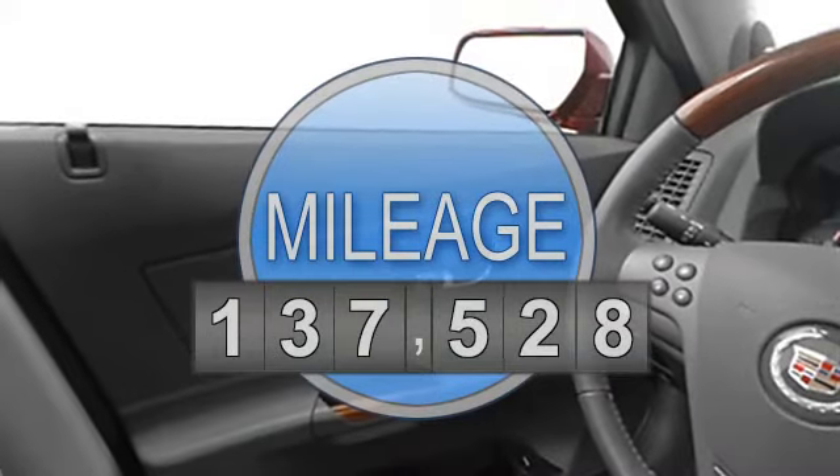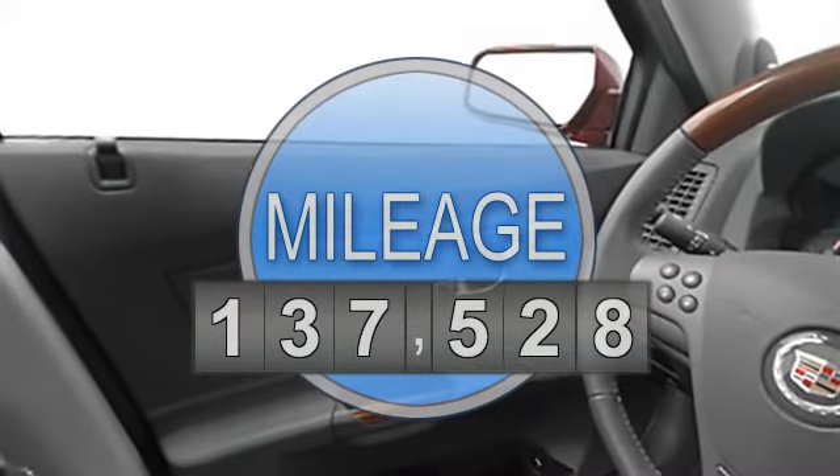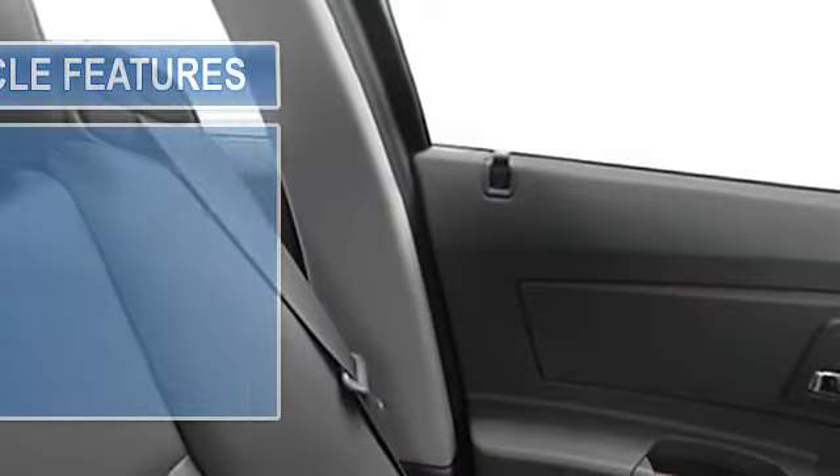RWD MLT function steering wheel, rear bench seat, air conditioning, power steering, power door locks.